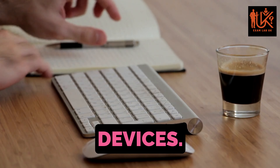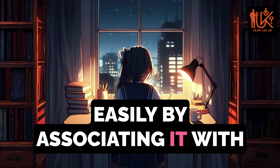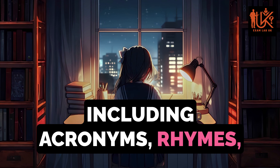Let's start with mnemonic devices. These are memory aids that help you remember information more easily by associating it with familiar cues or patterns. Mnemonics can take many forms, including acronyms, rhymes, and visual imagery.